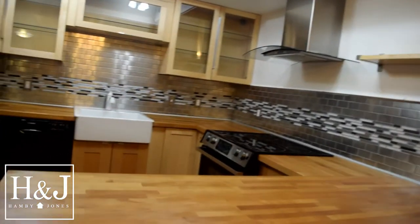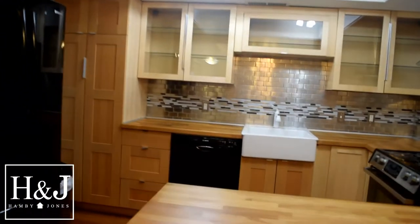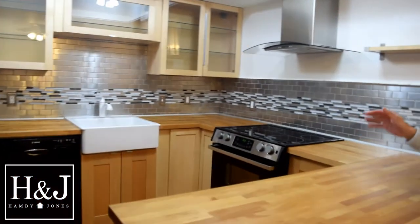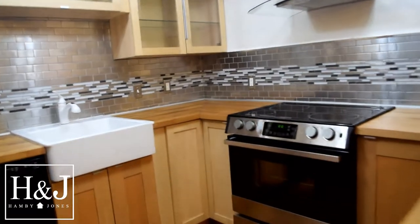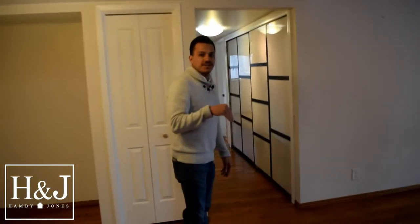Totally updated kitchen within the last couple of years — really nice kitchen with the wood block countertops and the farm sink, which is really cool. It also comes included with all of the appliances; you won't have to buy a single appliance on this one.